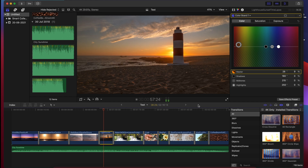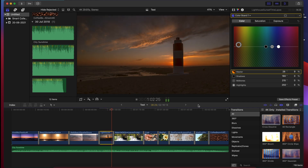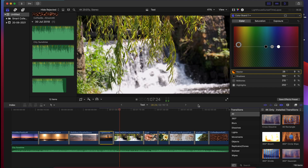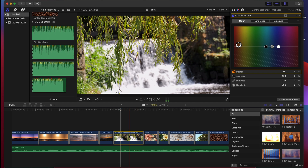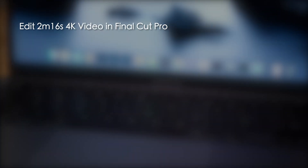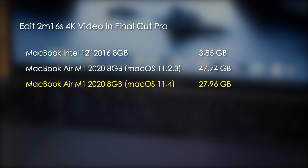For the next test I switched over to video editing and edited a short 2 minute 16 second 4K video in Final Cut Pro, with transitions, color grading, and a music track. To keep the results meaningful, I used the exact same clips and transitions as in the last test. After editing and exporting the video, the Intel Mac had written 3.85 gigabytes to the SSD and the M1 Mac had written 47.74. This time under 11.4, the M1 Mac wrote 27.96 gigabytes — a drop of around 40% from the previous value.